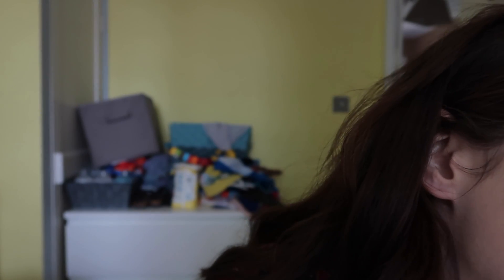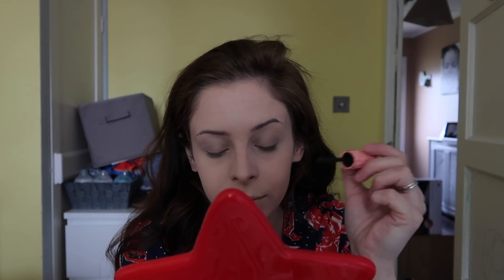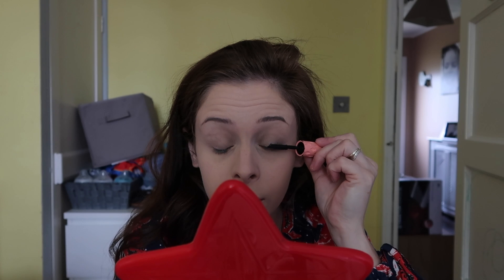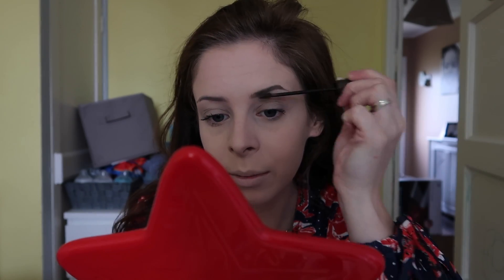Some days I will go in with just a browny eyeshadow, but a lot of the time I won't. So now I'll just curl my eyelashes and put on some mascara. I'm using a little Benefit Roller Lash. Most days this is literally it for eyes. And then for eyebrows, I just use the L'Oreal Brow Artist plumper and literally run it through my eyebrow.